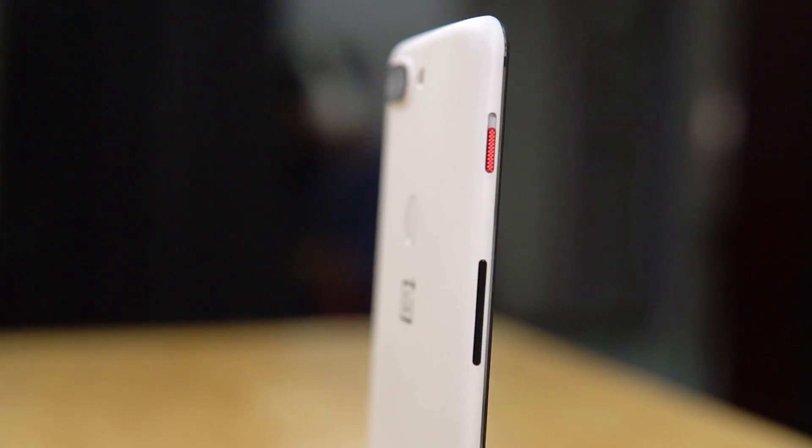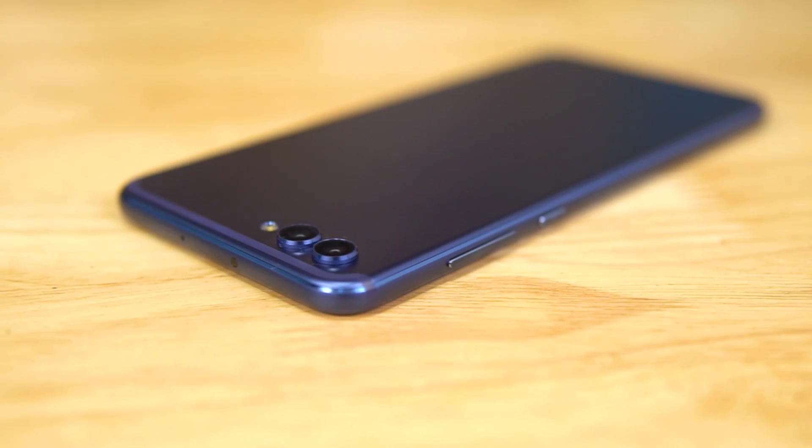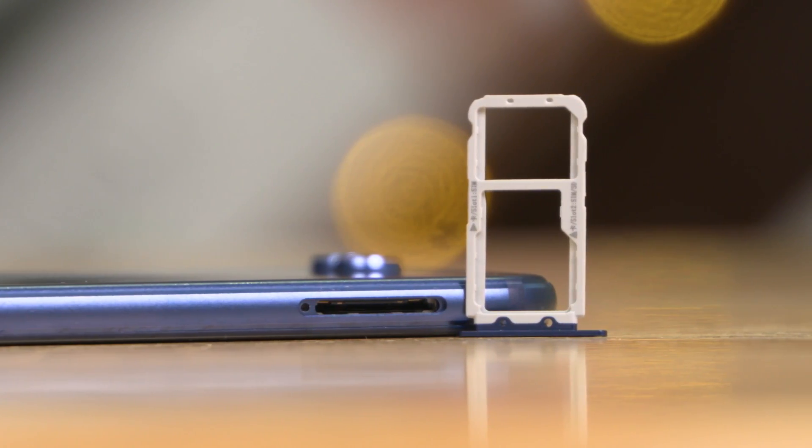The OnePlus 5T has the alert slider that we all love, but the View 10 again shines bright — it offers an IR blaster to control appliances around the house, and it also has support for microSD in the form of a hybrid slot, which is something OnePlus has always lacked. Barring that, the phones are quite evenly matched, so again advantage View 10 here.